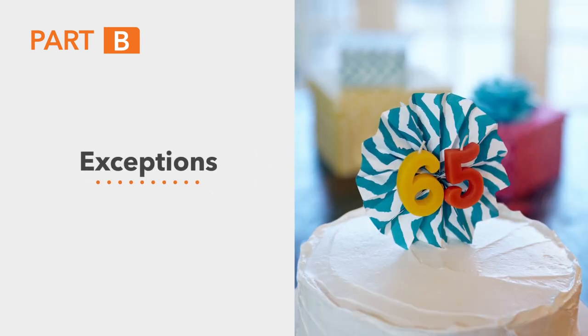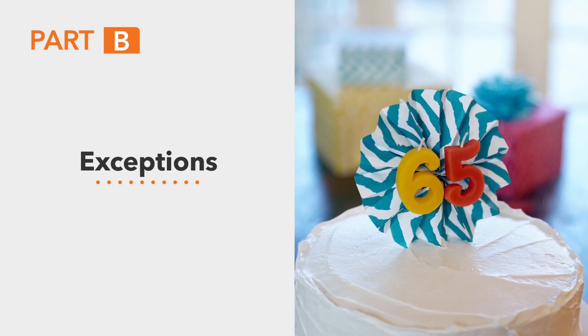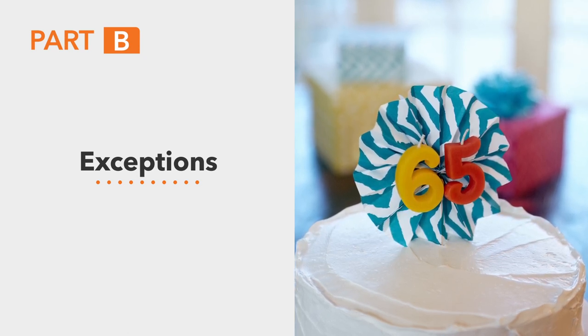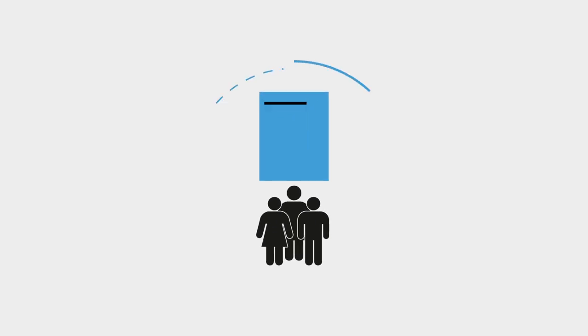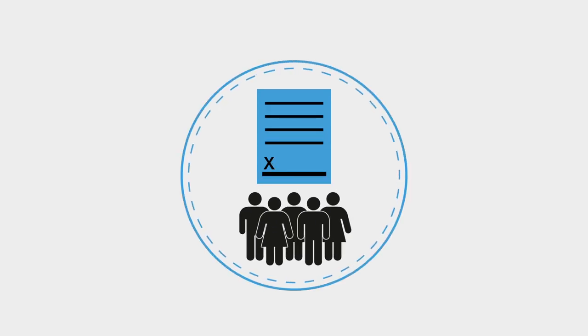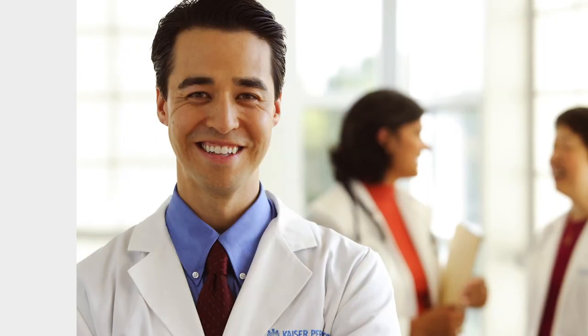There are exceptions to this penalty, such as a person or their spouse who continues to work after age 65. Parts A and B together make up Original Medicare. Keep in mind that your employer group or trust fund sponsored plans likely offer additional coverage to Original Medicare.